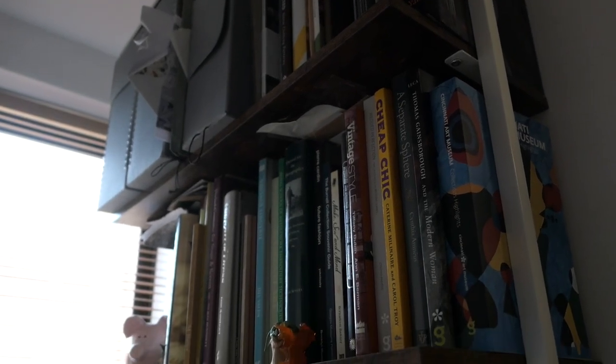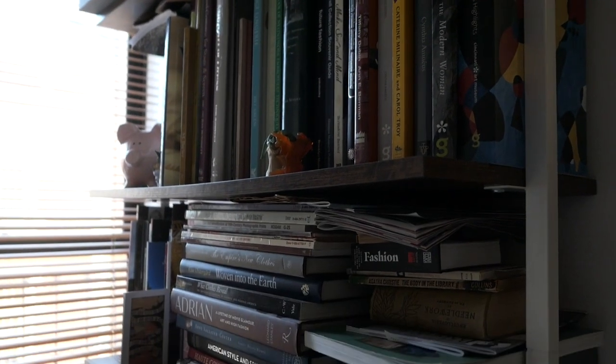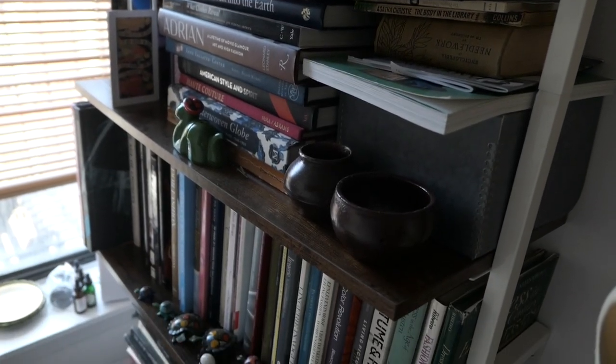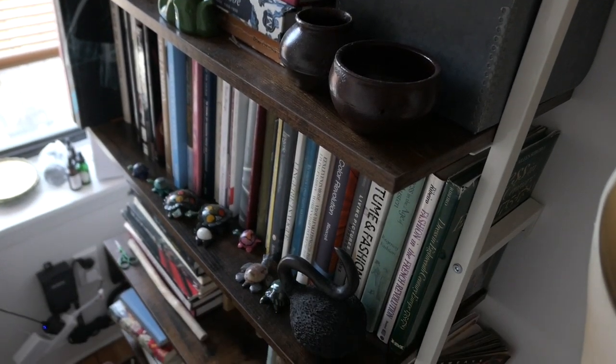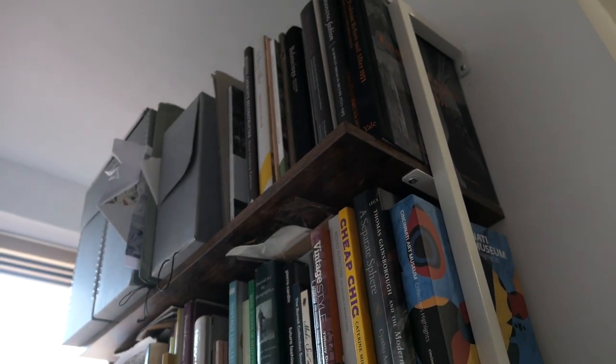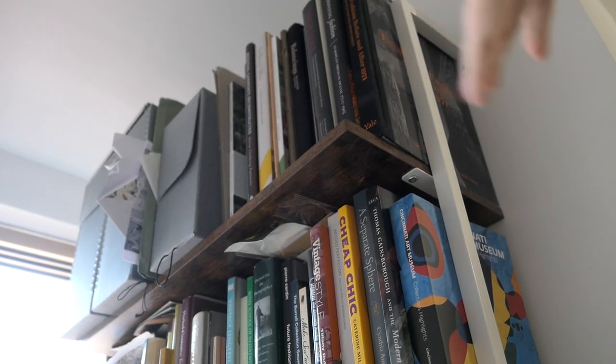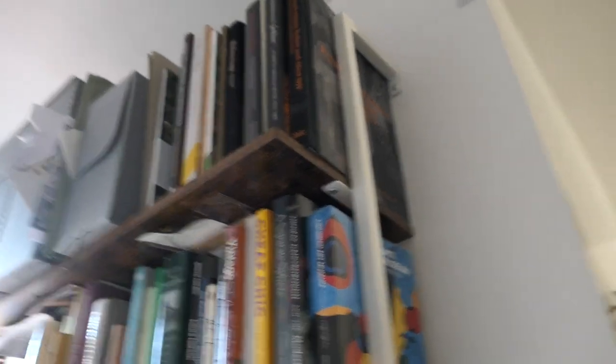This is what the bookshelf looks like currently. It's very tall, and we have one, two, three, four, five, six rows of books. Lots and lots of books and they are in no particular order. The tall ones up here are probably going to have to stay up there in some order. And if I swing you around here — oh, little hiding cow — we also have some books in this other bookshelf as well. So I am going to take everything out and organize things.